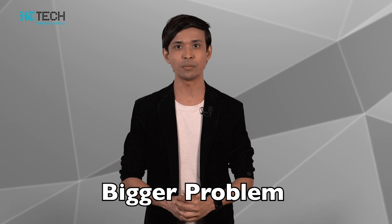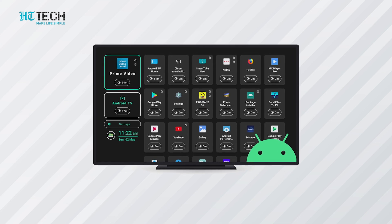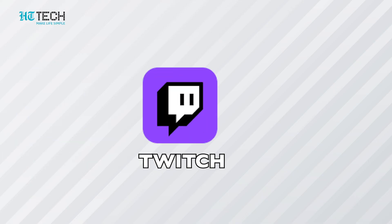TV Usage: Kids watching too much TV has been a common theme of family life since television existed, and with more digital content flowing in, it has become a bigger problem. TV Usage is a parental control app for Android TV that lets you set screen time restrictions and monitor kids' viewing habits. It is free to install and also offers in-app purchases.